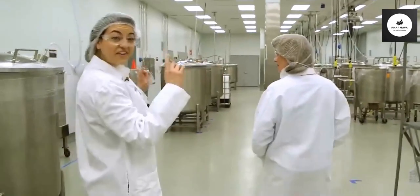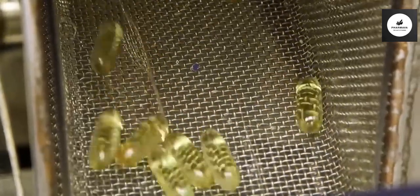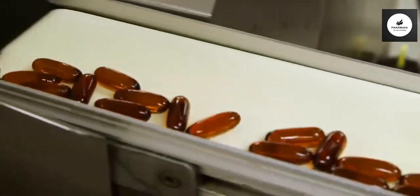This is the fish aisle. Next is the encapsulation area. The freshly made gel ribbons first go through a bath of oil, which acts as the glue to help form the soft gel.